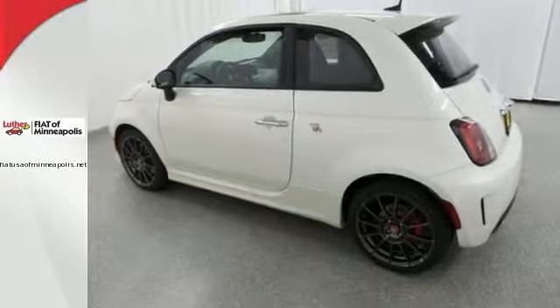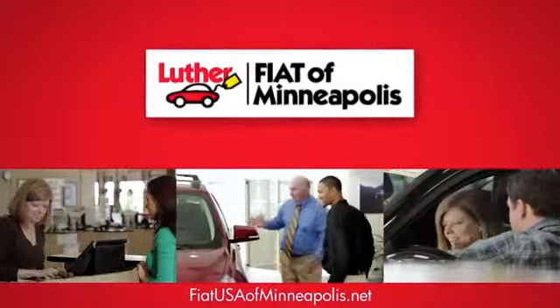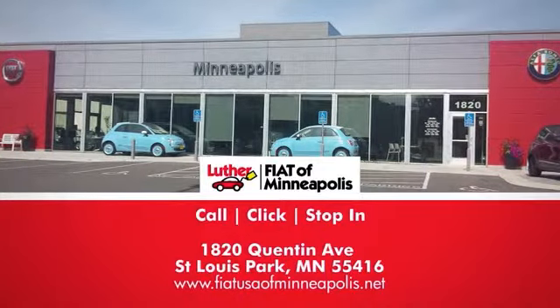Come in for a test drive. Buy with confidence at Luther Alfa Romeo and Fiat of Minneapolis. We're conveniently located at 1820 Quentin Avenue in St. Louis Park, Minnesota.